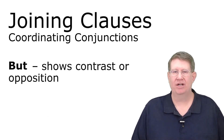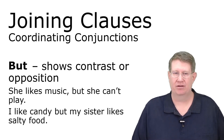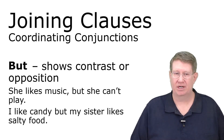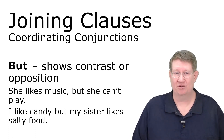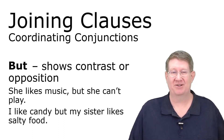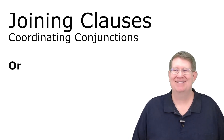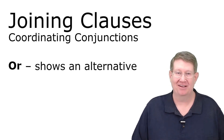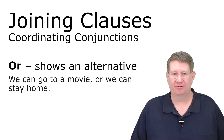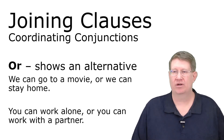'But' shows contrast or opposition — if you're able to understand this video, you already know the word 'but.' 'Or' shows an alternative: 'We can go to a movie or we can stay home.' 'You can work alone or you can work with a partner.' Those are a couple of easy ones.